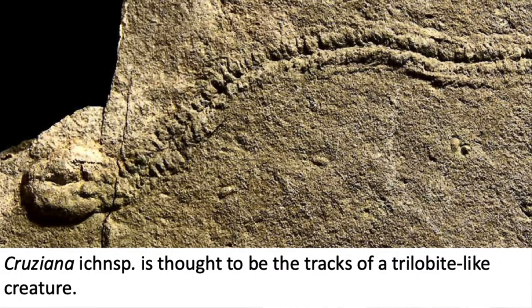Here's what a trilobite trace fossil looks like. This is Cruziana — the legs would kick up sediment leaving a furrow in the middle and pushing material to the sides. You can even see a resting trace at the end of the trail, possibly where something came along and ate the trilobite. That's Cruziana — another ichnospecies.